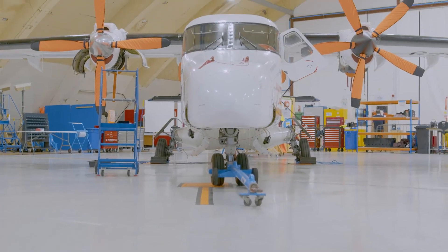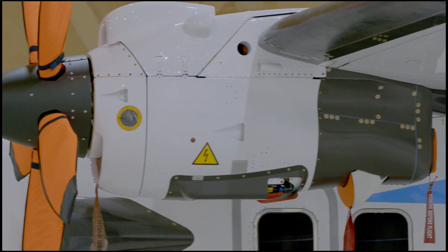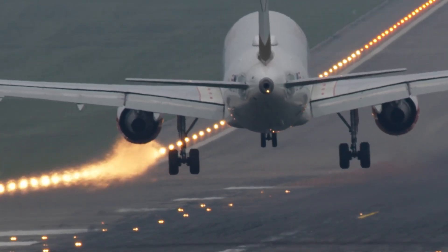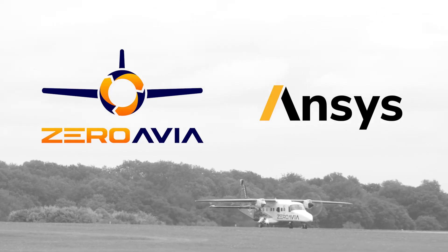When we look at decarbonization of aviation, our mission is to reduce harmful emissions from aviation to zero levels, as opposed to where the current trend is, where aviation emissions are actually continuing to rise within the next decades. I'm Rudolf Kurze, I'm the CTO for Hydrogen at ZeroAvia.